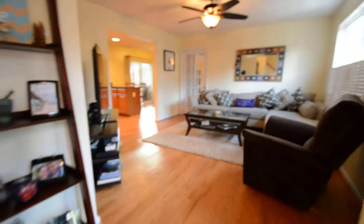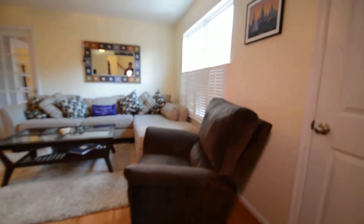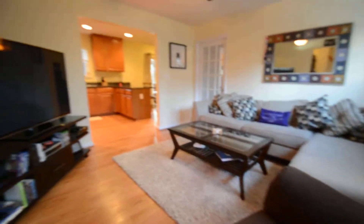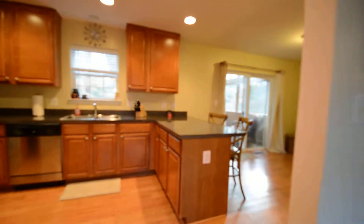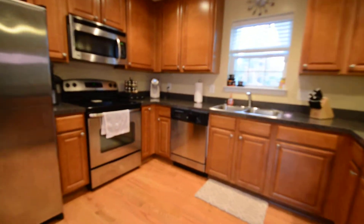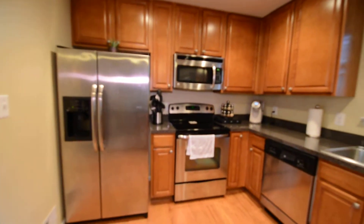Coming through, there's a beautiful entranceway with hardwood floors leading into a great living room with a ceiling fan, and that comes down to an open-plan kitchen with stainless appliances — dishwasher, electric stove, and fridge-freezer.